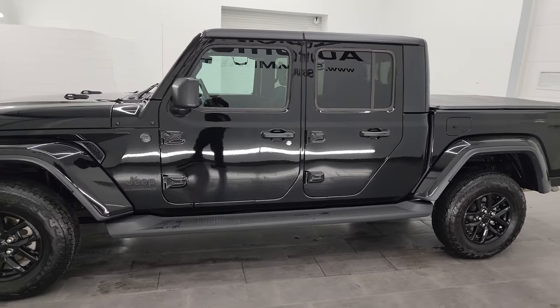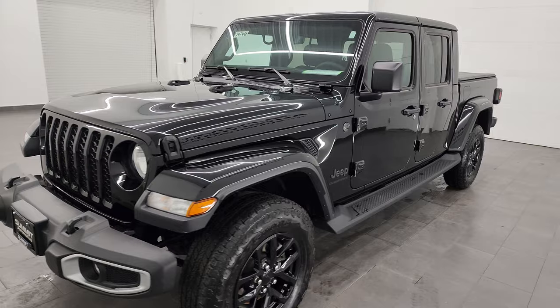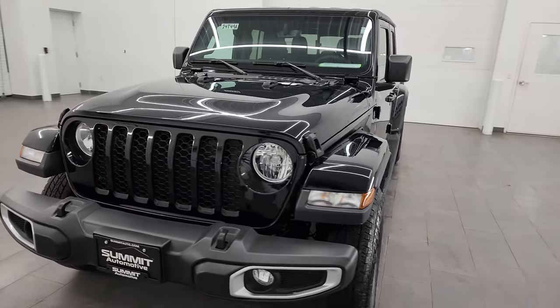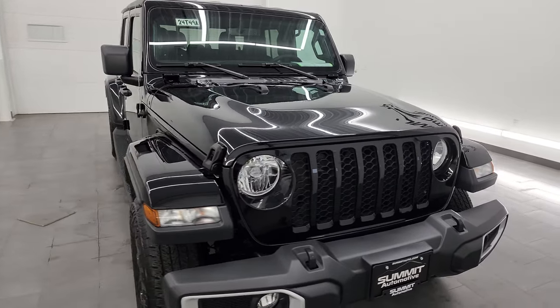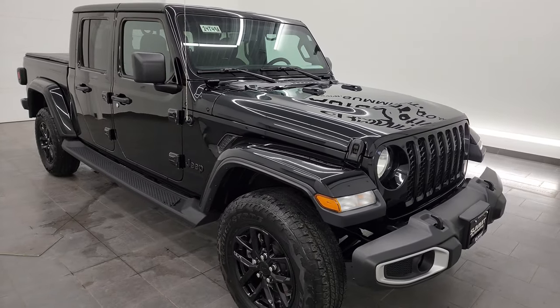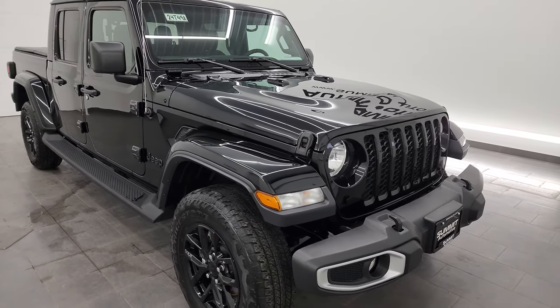This 2023 Jeep Gladiator has the 3.6-liter Pentastar V6 engine, paired up with the 8-speed automatic transmission. This truck has been fully safety-inspected by our service shop, has a fresh oil and filter change, all the fluids have been checked and topped off, and this Jeep is 100% ready to go.